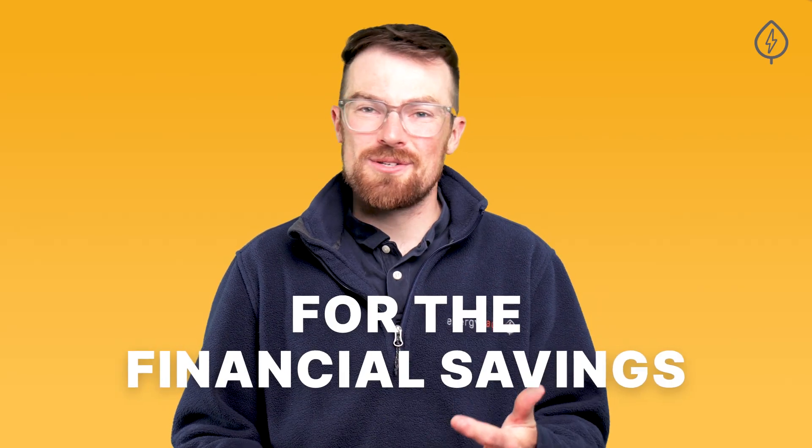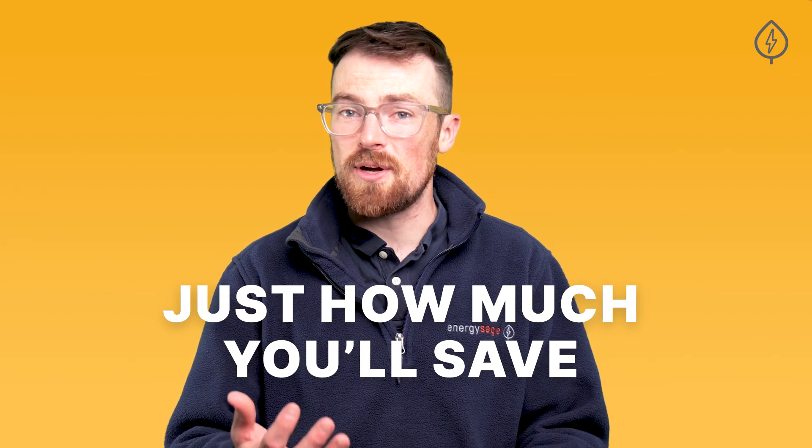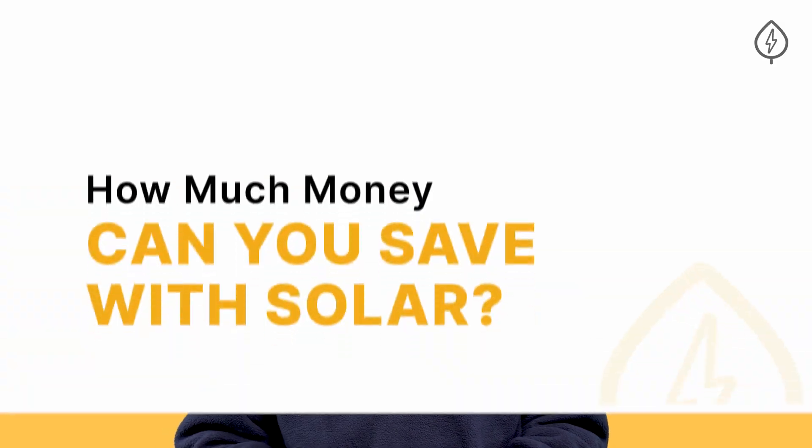Most people go solar for the financial savings and think about installing solar panels on their home primarily as an investment. But solar panels are expensive and it can be hard to know just how much you'll actually save by going solar. The short answer? A lot. The longer answer? It depends. Here's how solar saves you money, as well as the three main factors that determine just how much you'll save by going solar.